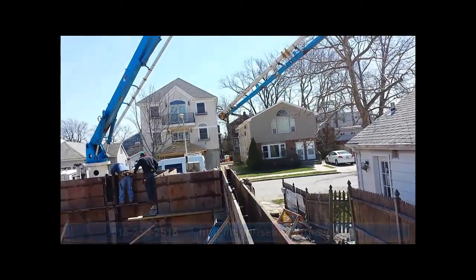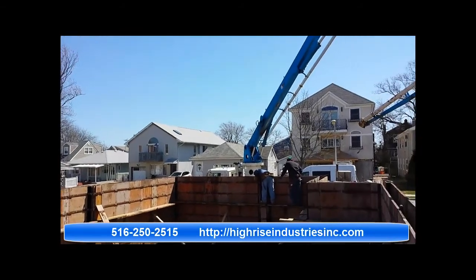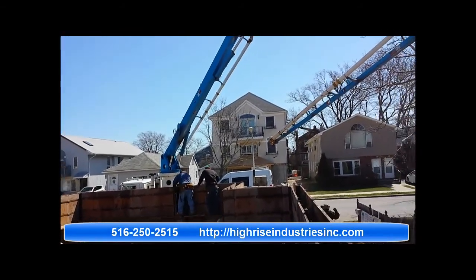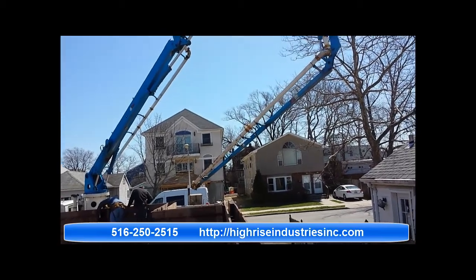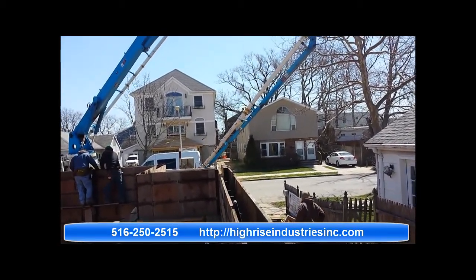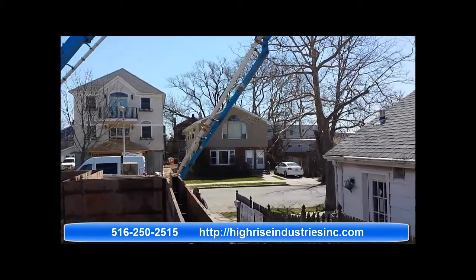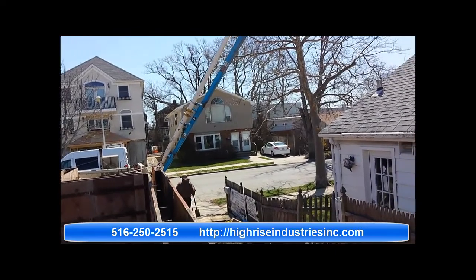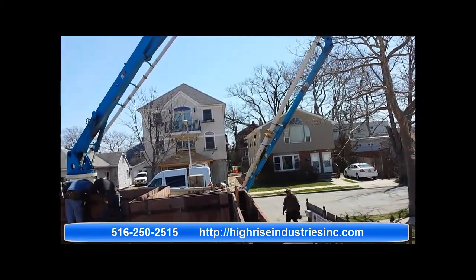Okay, this is the end of this small video. Thank you for watching us. This is Silvio with Hi-Rise Industries. If you need foundations done, give us a call at 516-250-2515, or visit us on the web at High-Rise-Industries-Inc.com. Thank you.